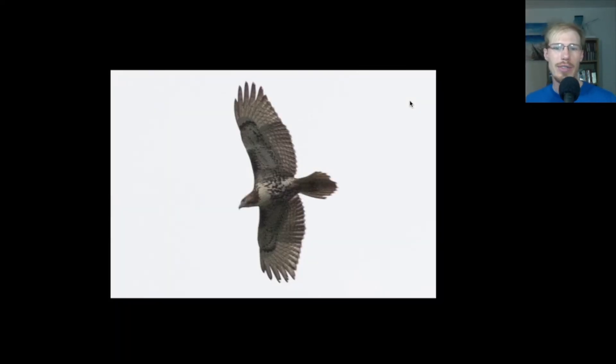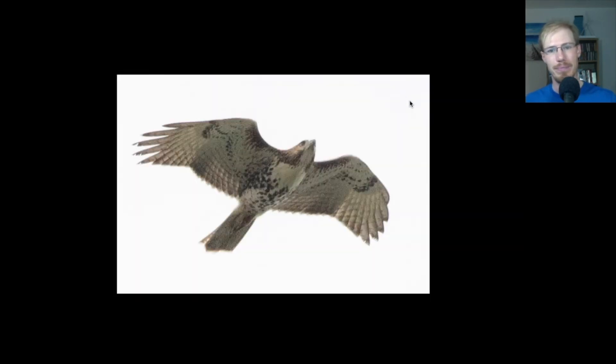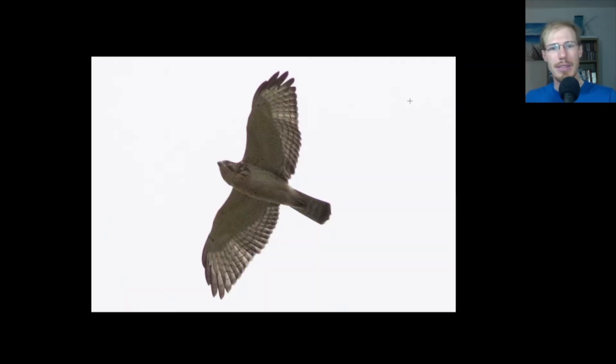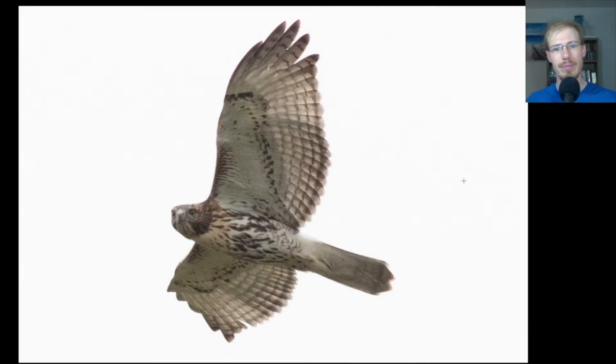Here we have another juvenile red-tailed hawk. Another juvenile red-tail. Here we have a cedar waxwing that posed nicely and I couldn't resist getting a photo. Here's a juvenile broad-winged hawk, and this one is just super, super pale — almost no markings at all on the underside. This is something you occasionally see; there really is a lot of variation in how heavily marked broad-winged hawks are, and this is definitely on the more pale end of the spectrum.